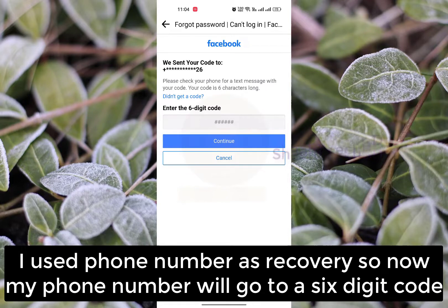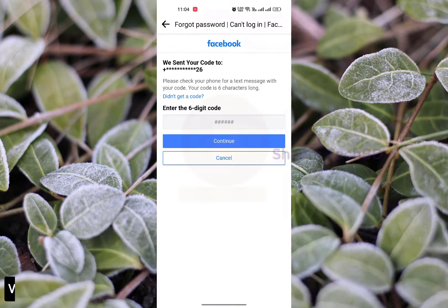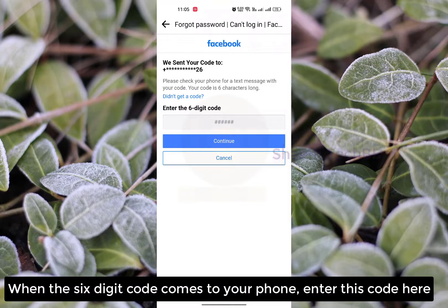I used my phone number, as required. A 6-digit code will be sent to my phone number. When the 6-digit code comes to your phone, enter the code here.